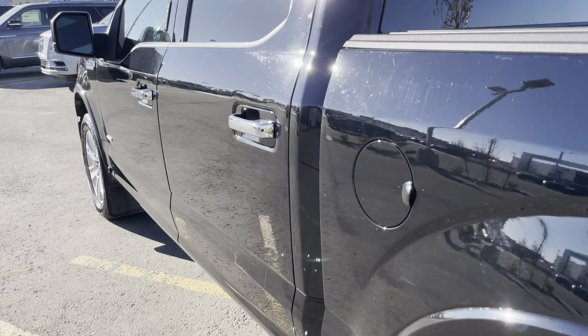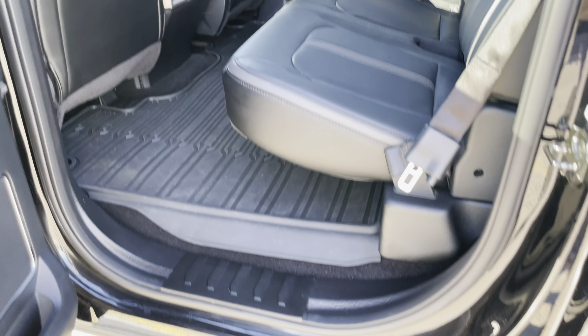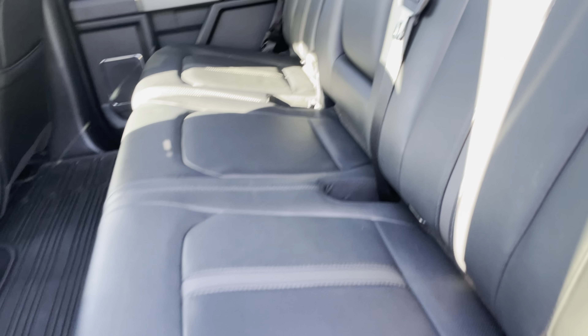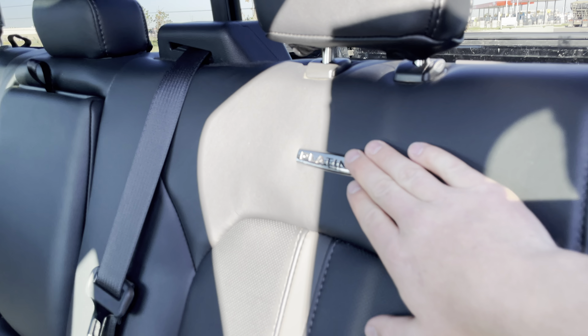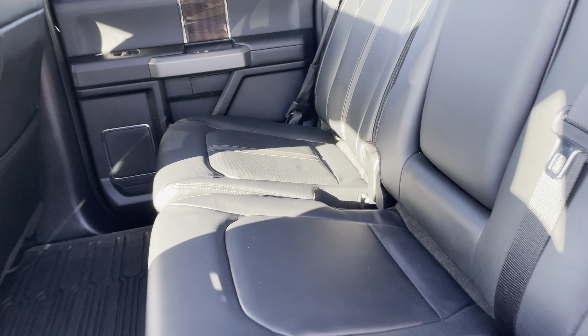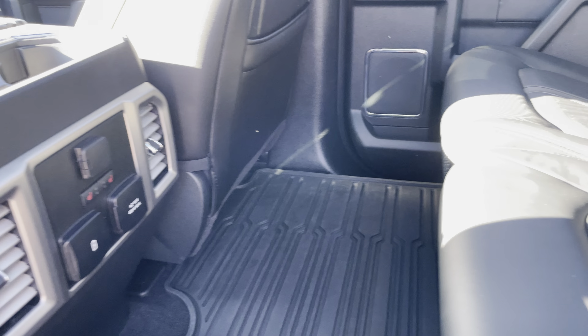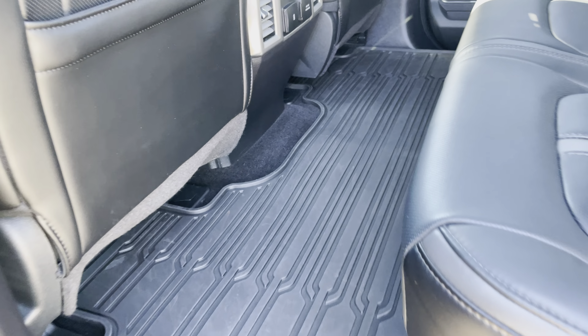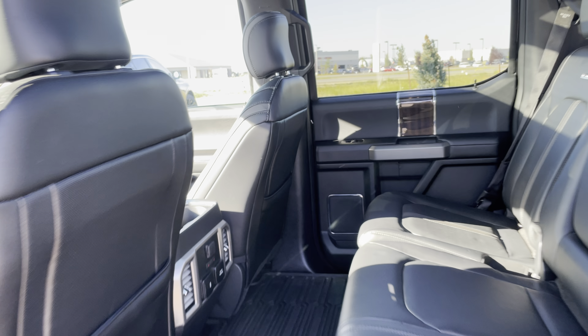Let's check the back here — the crew cab. Amazing space in here. Power running boards come out when you open the door. Unique platinum seating, got the platinum badge there and these gray inserts, looks really nice. These are heated rear seats. Nice thick floor mat for the back and then you have even more space under there with the flat floor.